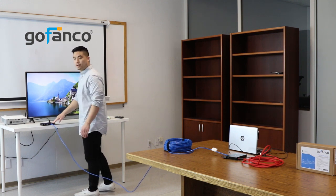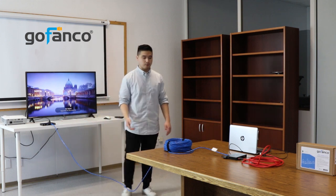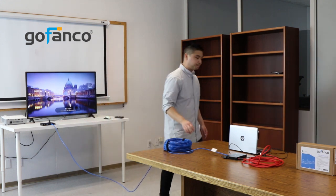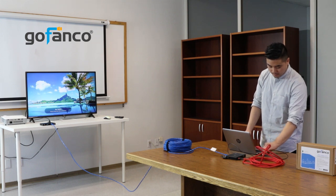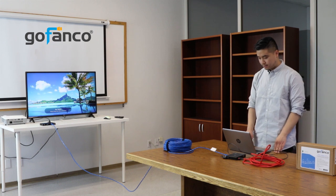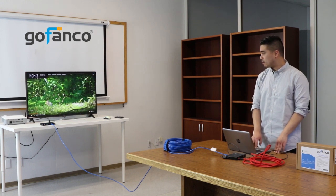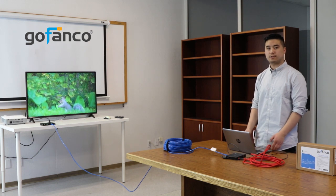And like we stated earlier, HDBaseT technology has power over cable, so I don't need to connect the receiver end to a power adapter — it is powered through this CAT-6 cable. Now I'm going to plug the HDMI cord from the transmitter into my source device. And here you go — we have image and we will have audio once we hit play. There you go, our Pro HDBaseT U HDMI extender is working.